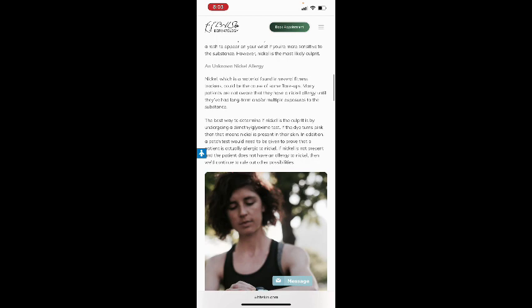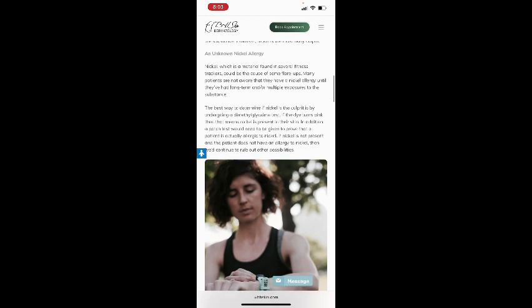Nickel is the most likely culprit. Nickel, which is found in several fitness trackers, could be the cause of some flare-ups. Many patients are not aware they have a nickel allergy until they've had long-term or multiple exposures to the substance.